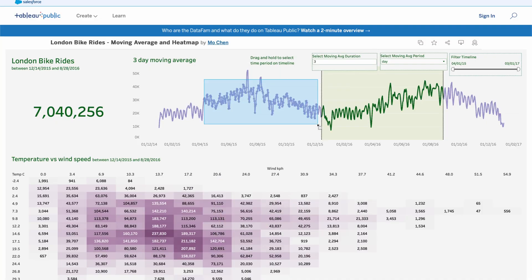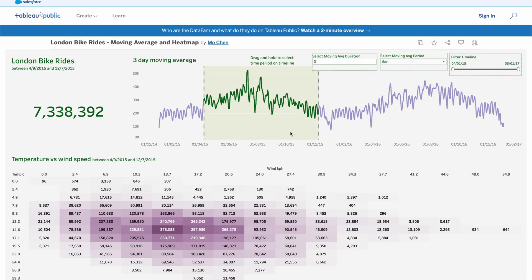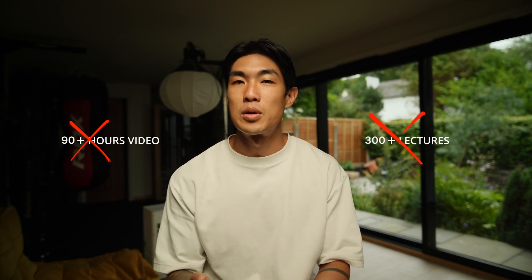They're suitable for everyone, even if you haven't got a clue about what Tableau is, and genuinely worth your time and sanity, as you won't have to watch 90 plus hours of video content and complete 300 plus lectures.